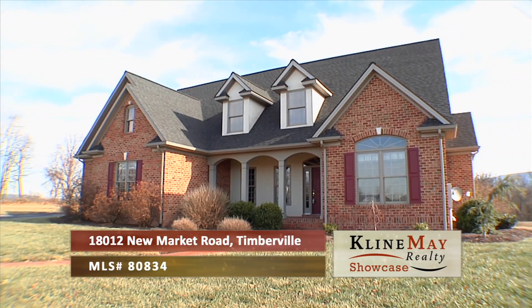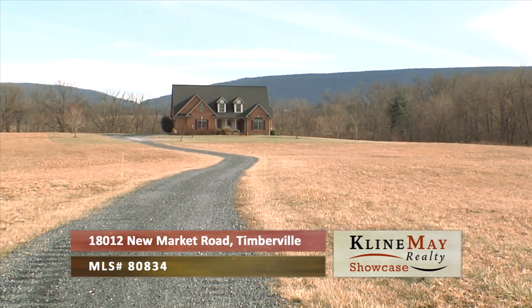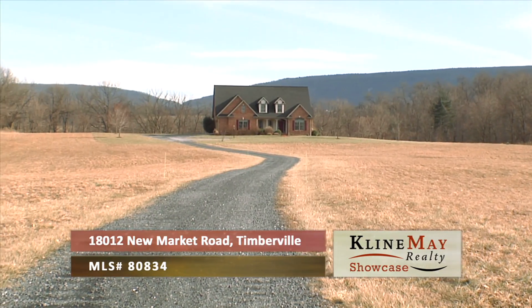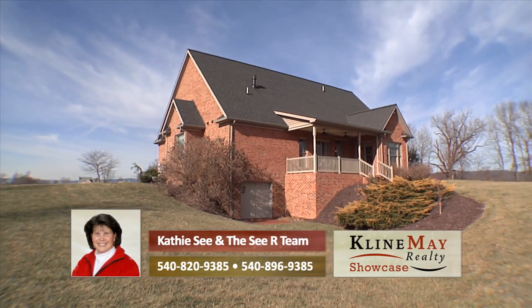Welcome to 18012 Newmarket Road in beautiful Timberville. The country lane leads you to a custom-built home on 43.69 acres, surrounded by farmland and built in 2005.